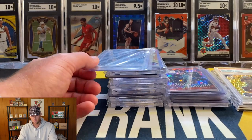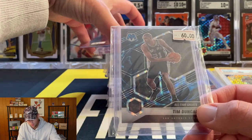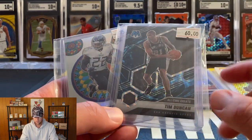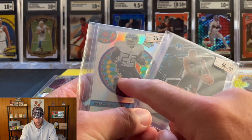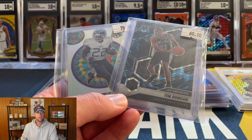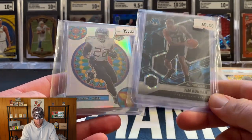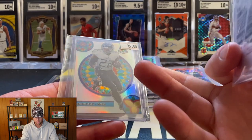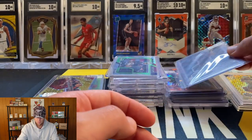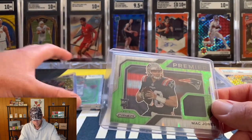Then we got the Tim Duncan Genesis and the Derrick Henry stained glass - I'm almost positive I got these together. He was asking 135, I got them for 110, so not crazy off but a decent 25 bucks off. The Tim Duncan will be in the mystery pack series on the Card Shop Live tonight, and the Derrick Henry stained glass will be in the National pack. Two very very nice sought-after parallels and inserts.